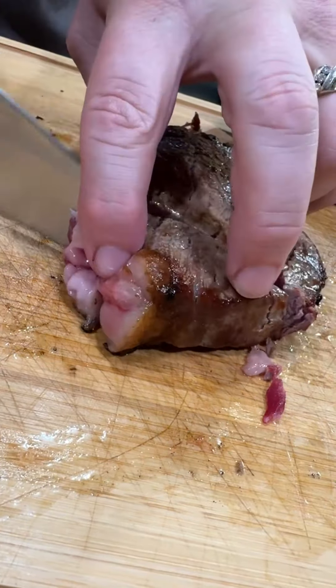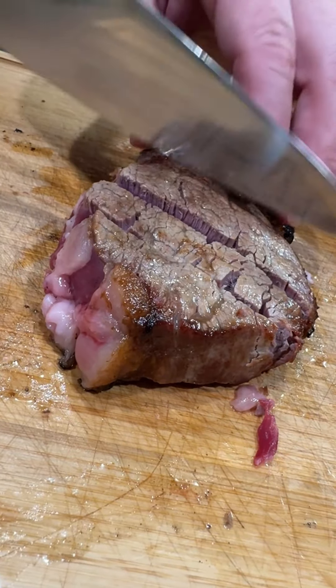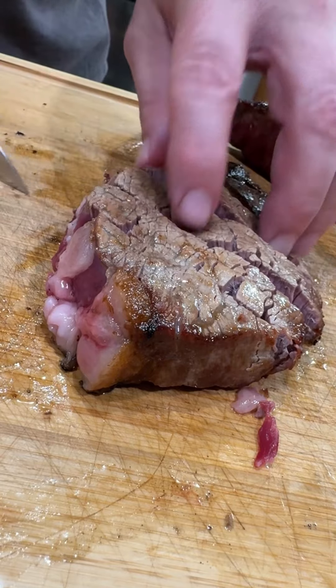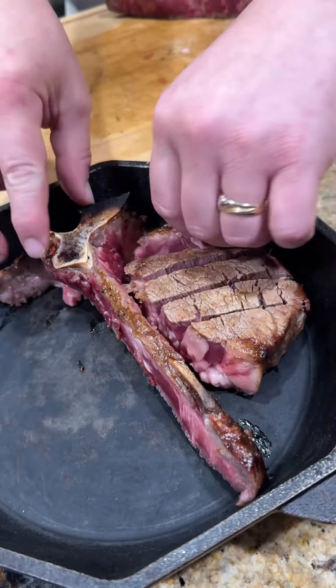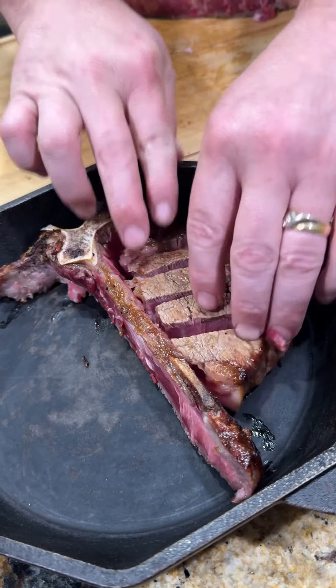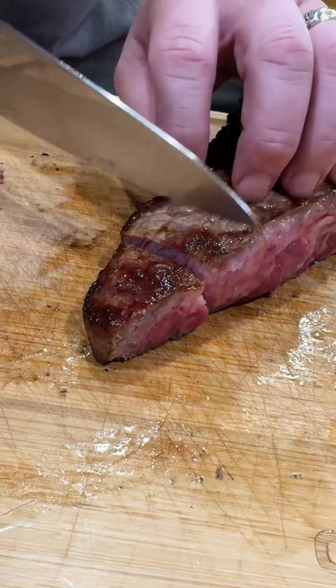Now the steak is still raw at this point — completely raw. So we're going to slice it up, throw the bone in a cast iron skillet, and lay our filet on the side that it came off of. Then we repeat the process with the New York strip side — get it sliced up and place it in the cast iron skillet next to the bone.